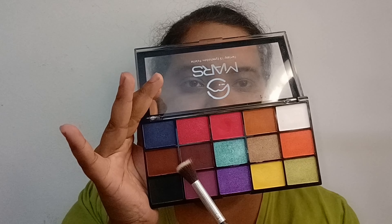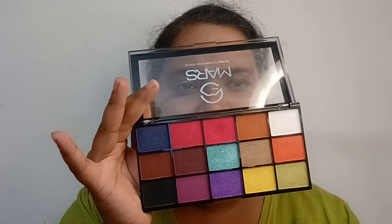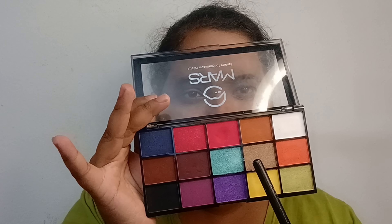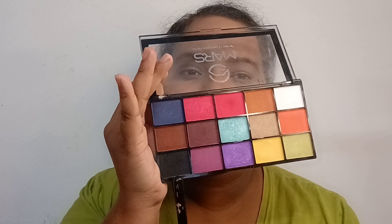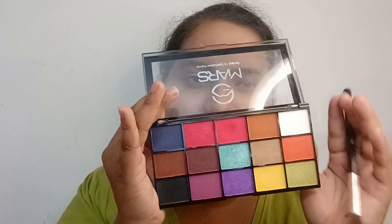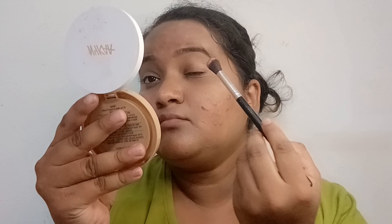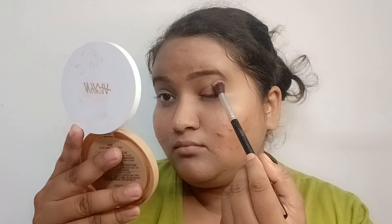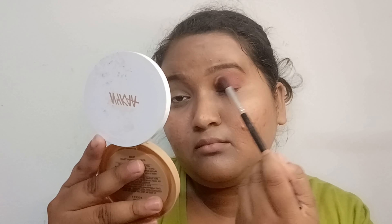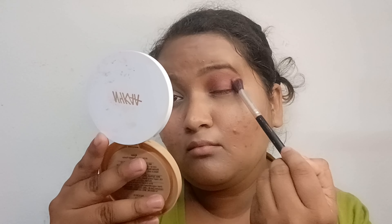For eye makeup, I bought this eyeshadow palette available on Amazon for around $2.50–$2.60. It is a versatile palette — you can use it for contour, blush, highlighter, and eyeshadow as well. It's very pigmented. I will pick a color to cover my eyes and create a very simple, minimal, easy look so that everyone can do it. I'll blend it slowly so it is even and doesn't give a patchy look.